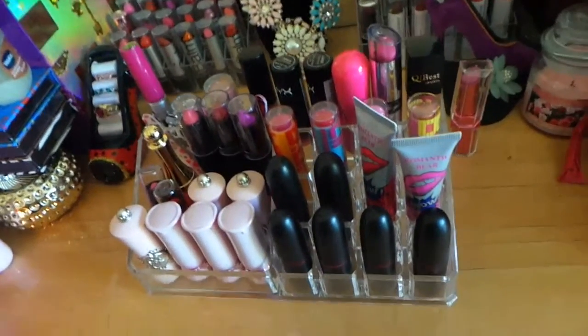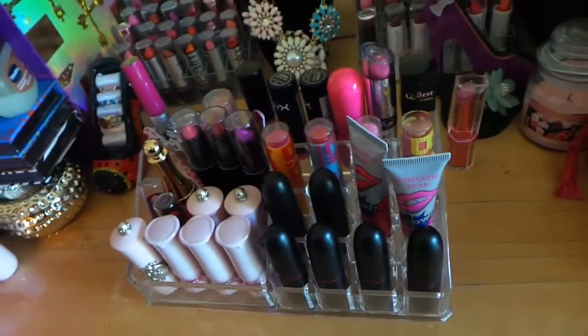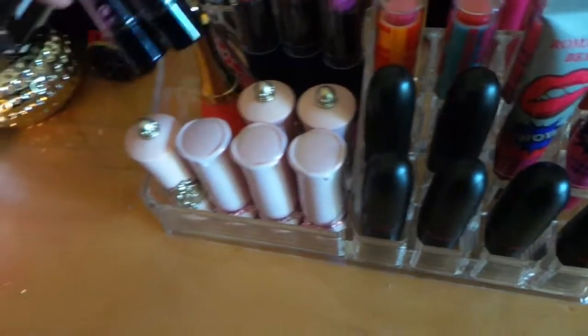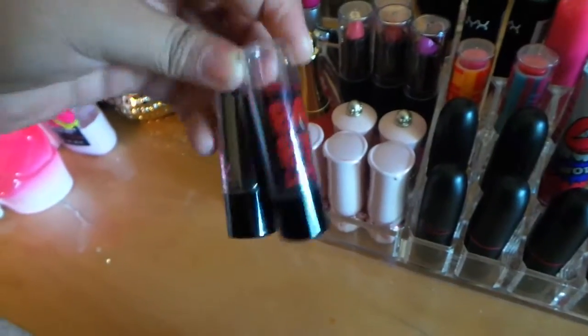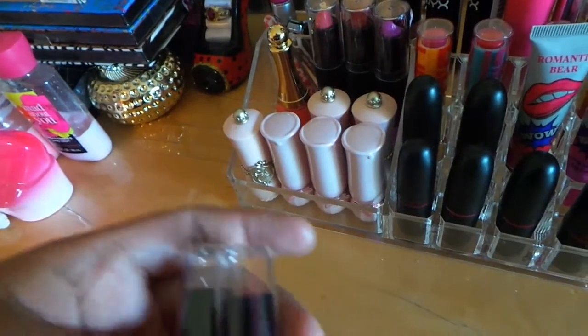Right here I have MAC lipsticks — they're from eBay. Those two right here are eBay, and all of them over here, the pink ones, are eBay also. Those tiny little Baby Lips lipsticks are from eBay also. I have a lot of stuff from eBay, so I hope you guys don't mind.